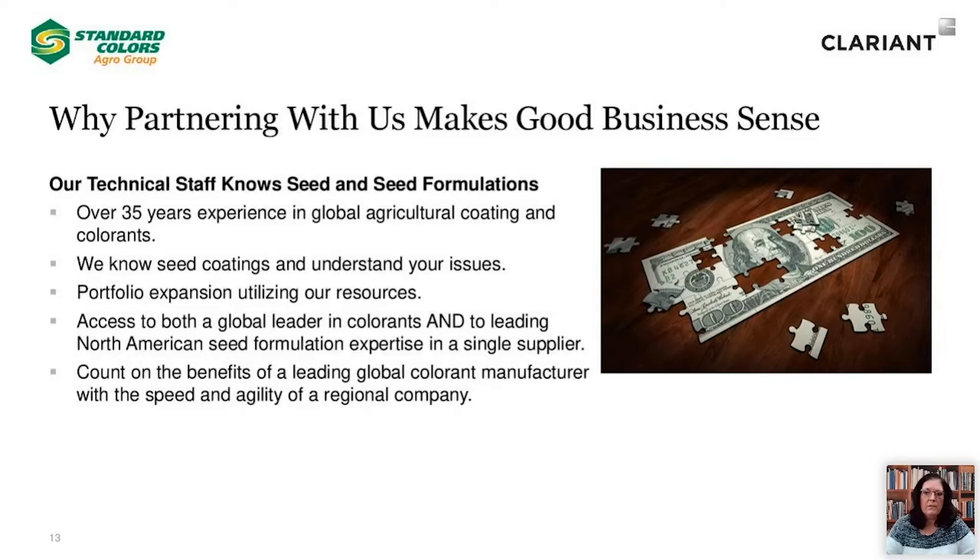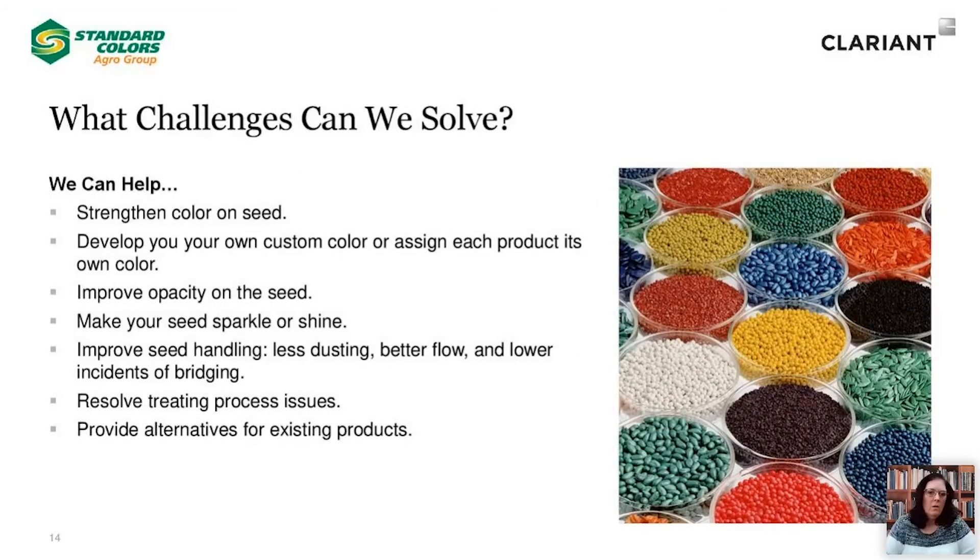The Standard Colors and Clariant partnership was established with the goal of creating a unique opportunity for our customers. We have assembled a highly knowledgeable technical staff that knows seed and seed treatment formulations through a highly diverse range of background and experience. We are proud to offer over 35 years of global agricultural coating and colorant experience and support to our customers. We understand the challenges and requirements of the seed treatment industry and fully understand your issues and concerns. By partnering with us, we can provide you the opportunity to expand your portfolio without expanding your staff or budgets. Our unique partnership allows your organization to have access to both a global colorant leader as well as leading North American seed formulation experience at your fingertips with a single supplier.